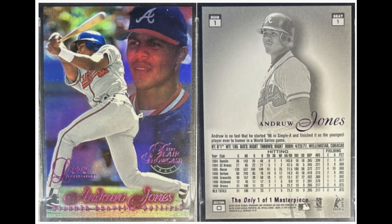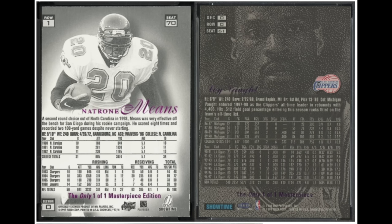From serial-numbered to 10,000 in 1991, it took manufacturers only six years to get serial numbering all the way down to one-of-ones, which first appeared in 1997 with Flair Showcase — the Masterpieces. Here you can see that the Andrew Jones card is stated as the only one-of-one on the back. They also did this with football and basketball in 1997.